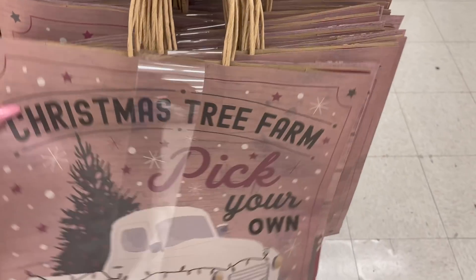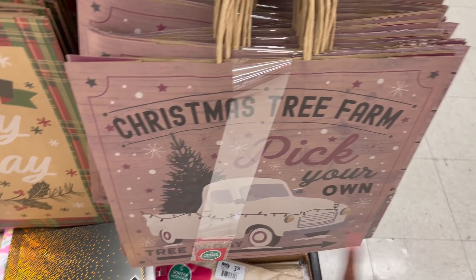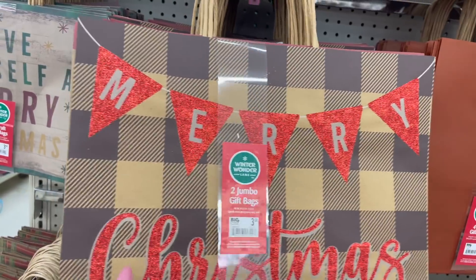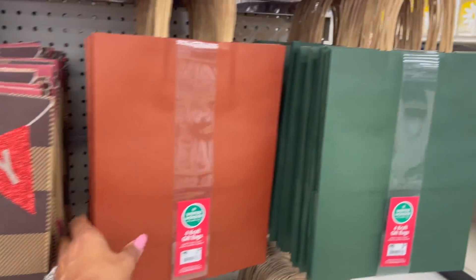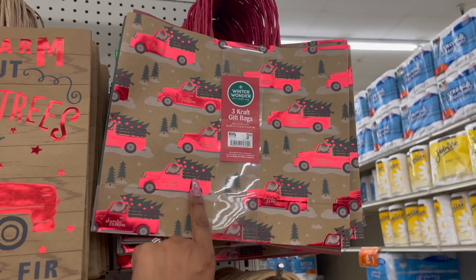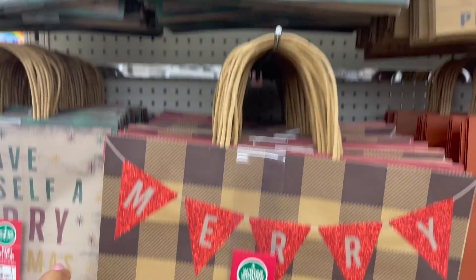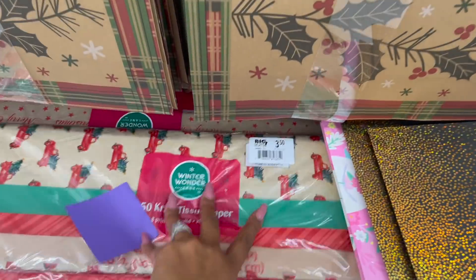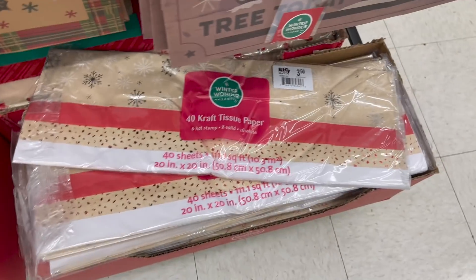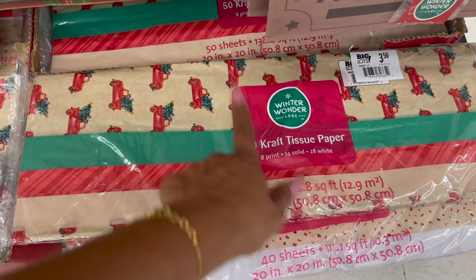So the Christmas bags are out. You get two of them for $3.50. I love that one — Christmas tree farm, pick your own. And they have 'have a very happy holiday' and 'Merry Christmas' — these ones also get two for $3.50. These ones have four for $3.50, in red and green. Look at that detailing — $3.50. They also have the tinsel — they have the red trunk and 'Merry Christmas.' On this side they have the traditional snowflake — you get 40 sheets for $3.50. $50 with the red trunk for $3.50.